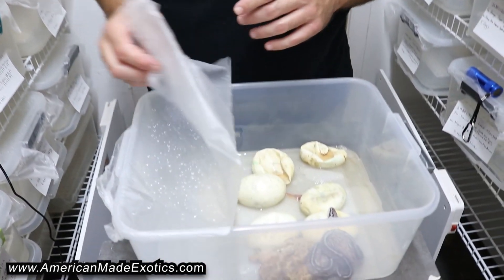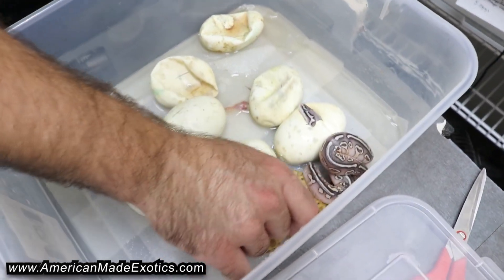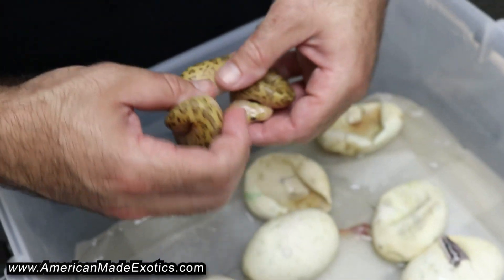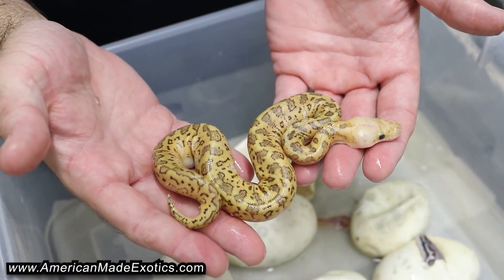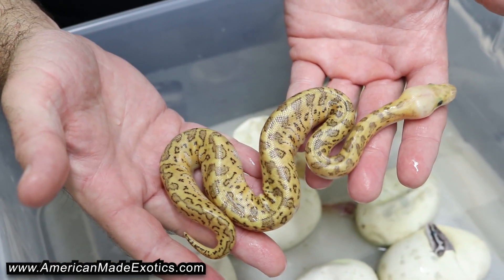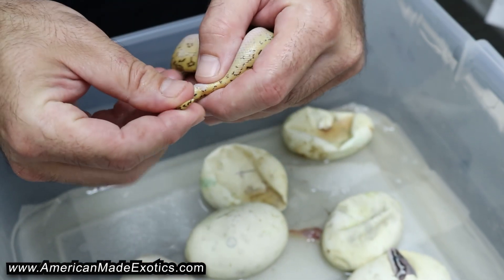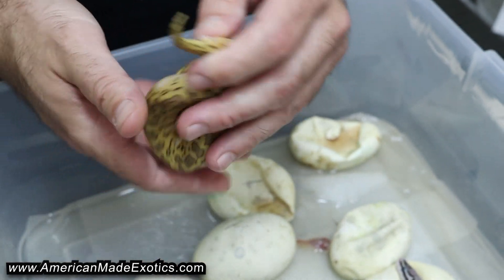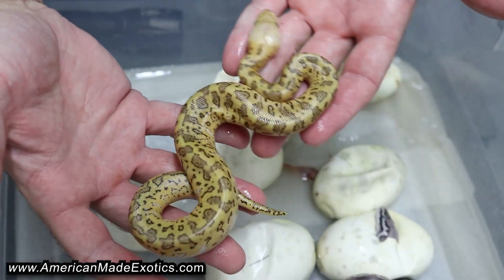We see him pipping, and I see one all the way out the egg that looks really cool. That's a Pinstripe Clown combo — that's about as cool looking an animal as you can get. I'm going to go ahead and sex that one right now — that's a boy. That's pretty cool.